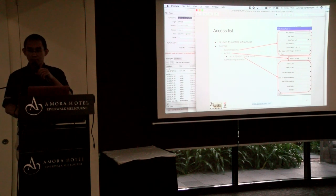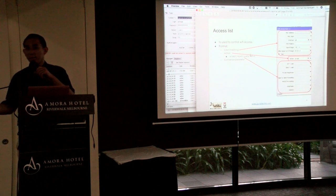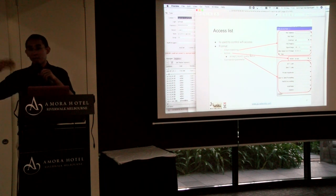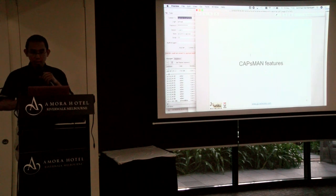For example, if you want to allow clients based on MAC address, you usually query the RADIUS server, because RADIUS has the database of those MAC addresses.